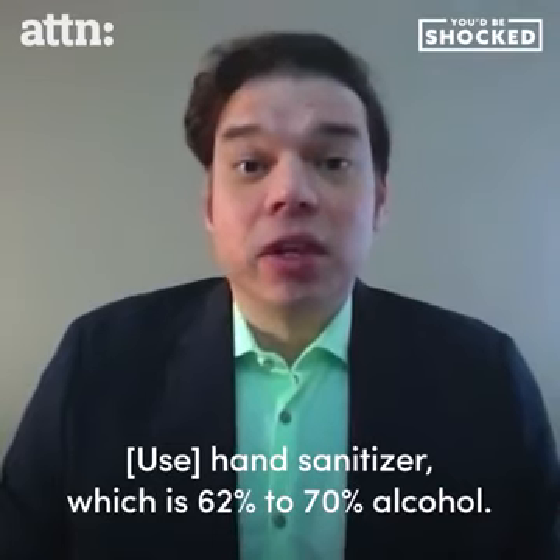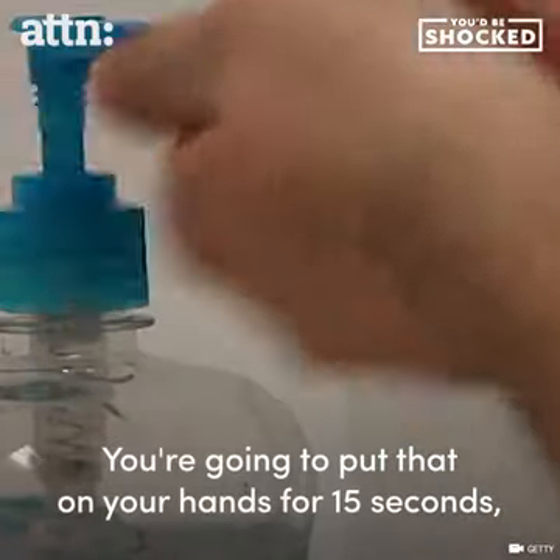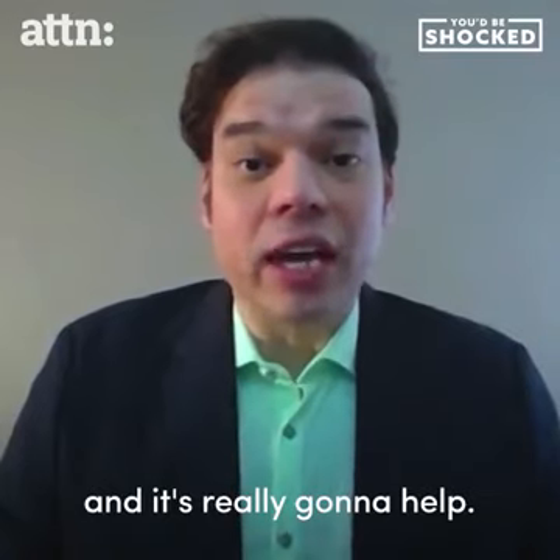Hand sanitizer, which is 62 to 70% alcohol — you're gonna put that on your hands for 15 seconds. It's really gonna help.